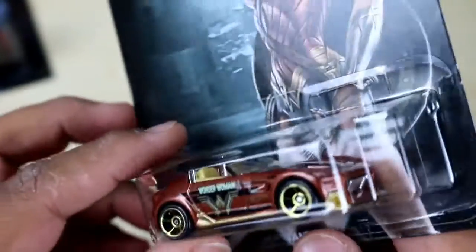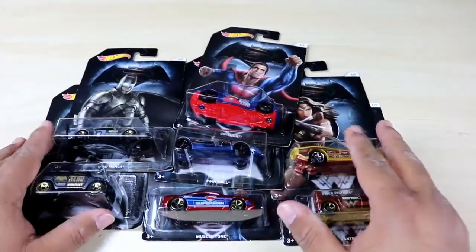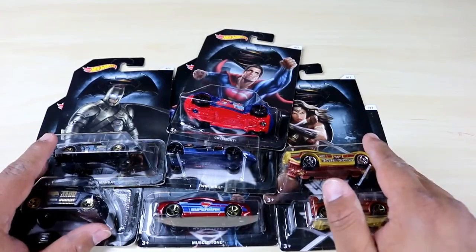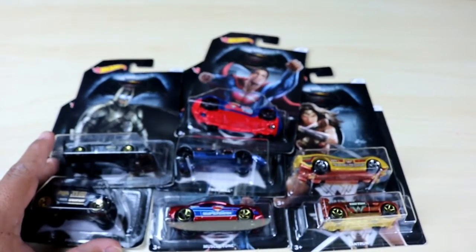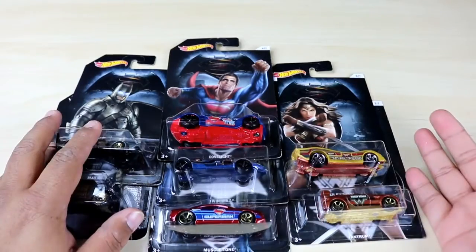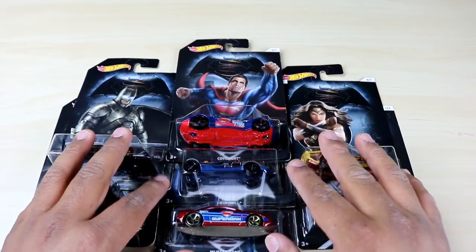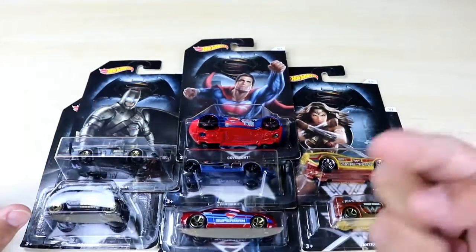I think my son wants to watch it and we'll go have a father-son movie time this week. You can find these exclusively at your local Walmart — pick them up while they're still hot. I had to dig deep to get number three and four, but these are really great. Be sure to give me a thumbs up and comment down below — who's your favorite car, and are you more of a Batman guy, a Superman guy, or a Wonder Woman fan? Let me know in the comments. Thanks so much for watching — it's This Guy's Toys, and I'll see you in my next video.